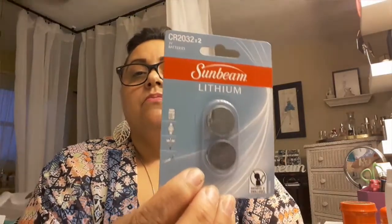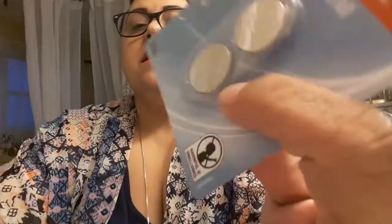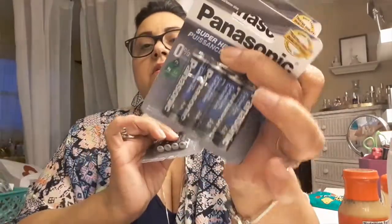Batteries were actually the reason I went to the Dollar Tree in the first place! I needed them for some watches and my guitar — I'm trying to learn how to play guitar. My dad was a musician at church. I got two packs of double-A and one pack of triple-A batteries.